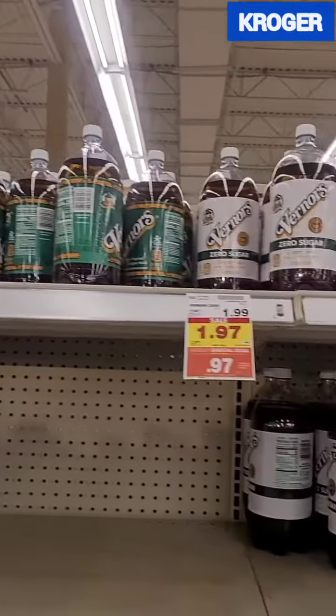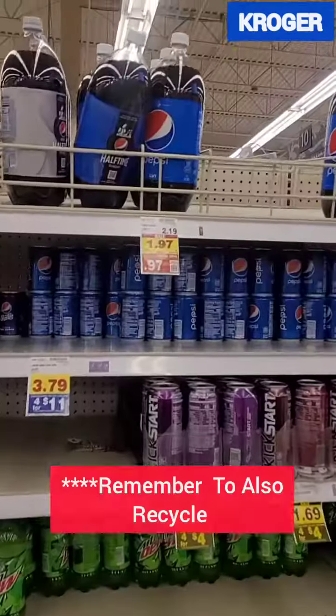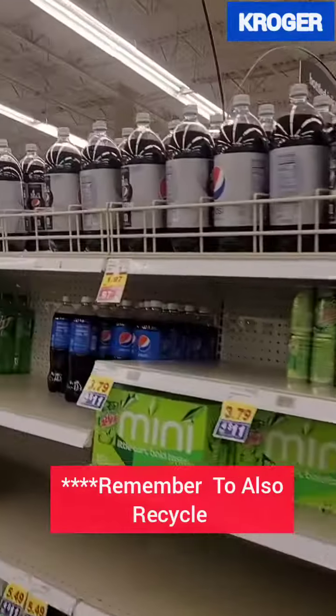These digital coupons are 5-time coupons, so you could use them up to 5 times in a single transaction. So if you drink any of these, go ahead and clip those coupons and get them for the stock-up price of $0.97.